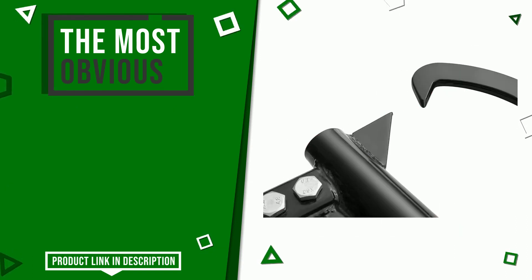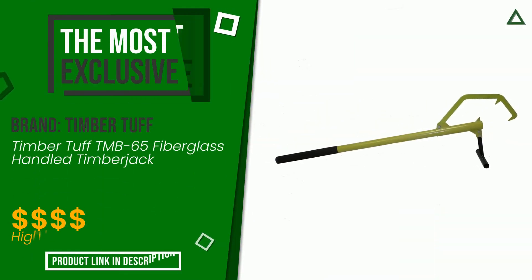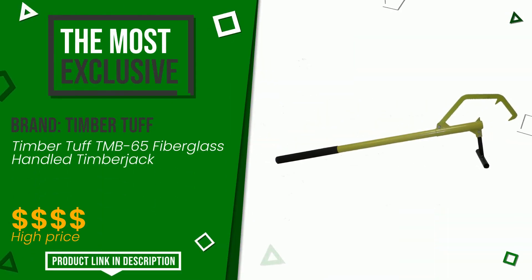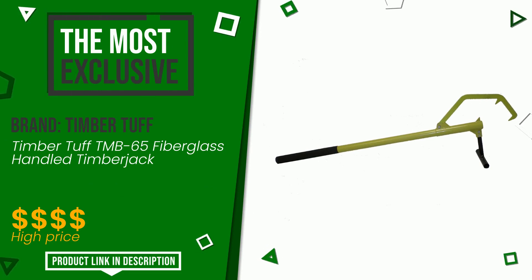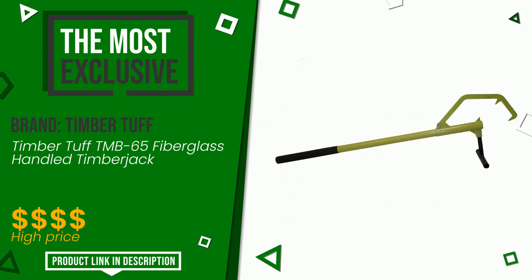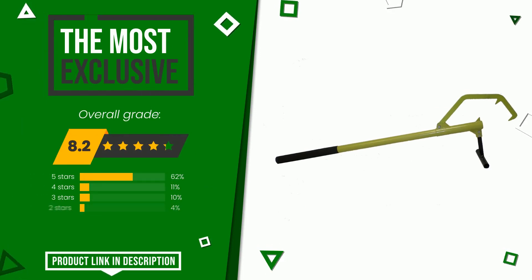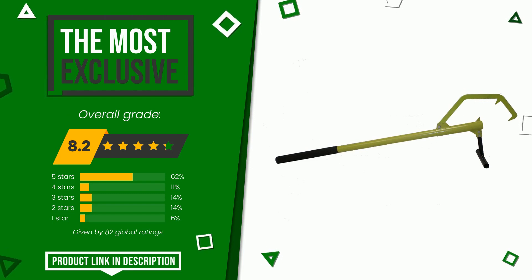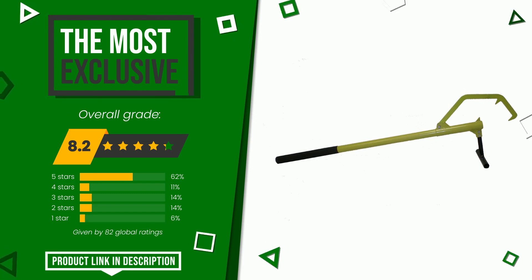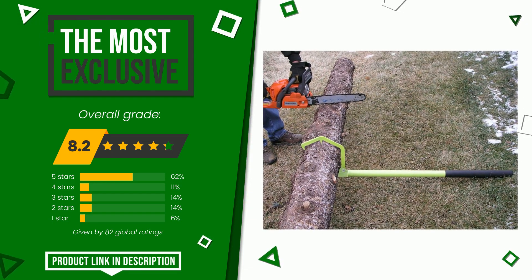Timber Tough made a product to which we awarded an overall rating of 8.2 out of 10. It turns out to be the most exclusive of this selection and presents itself as one of the best solutions for this type of product. It is suitable for those looking for good value for money. For more information and pricing, click the link at the bottom of the video description.